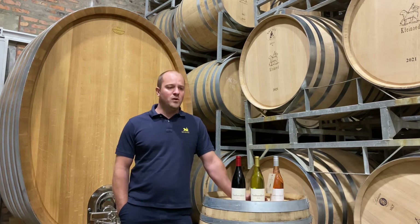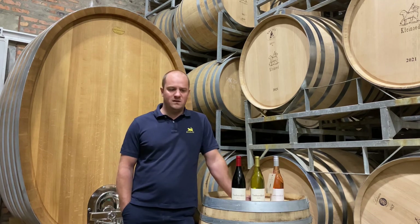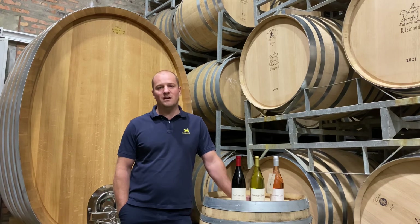Everyone on the farm works quite hands-on with everything we do — from the vineyards right through the cellar, right through the sales team. We're a small, integrated team, and hopefully you guys taste that as the golden thread in our wines. Thank you very much, enjoy it. If you have any questions please feel free to ask us — we are always willing to make new friends and invite you to come and sit around our table.